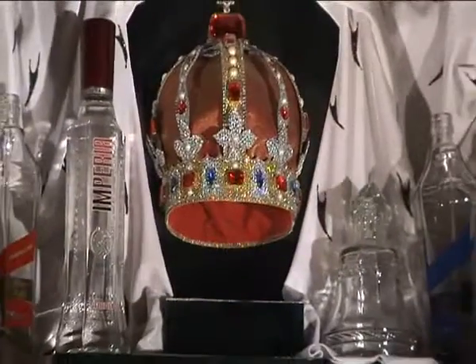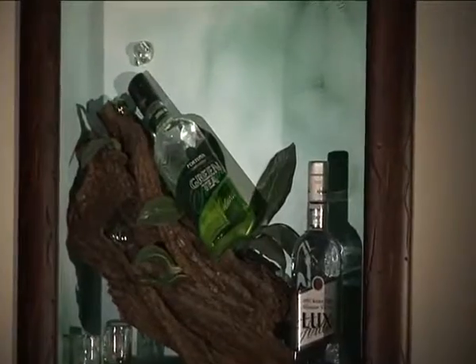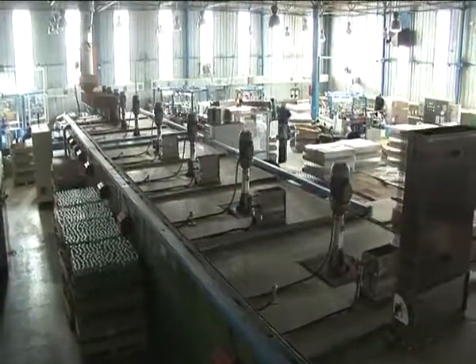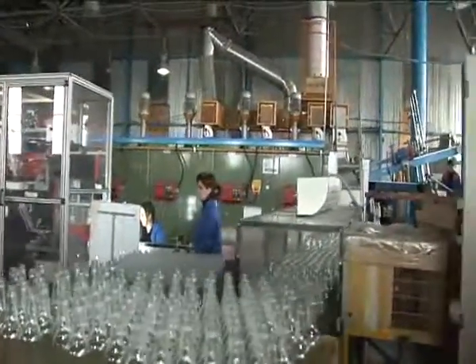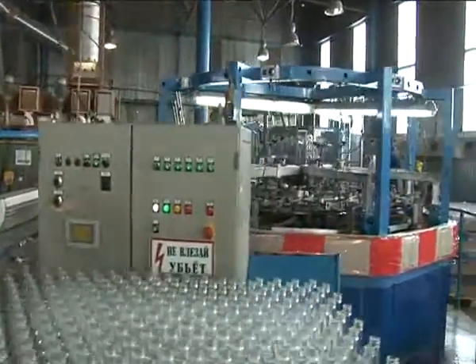Our bottle decoration capabilities include screen printing, hot stamping, spray coating, heat shrinking, decal application, and other high-impact decoration. We decorate over 60 million bottles annually from five strategically located plants with multiple production lines, which allows us to provide quick turnaround for your 2,000 or 200,000 case packaging needs.